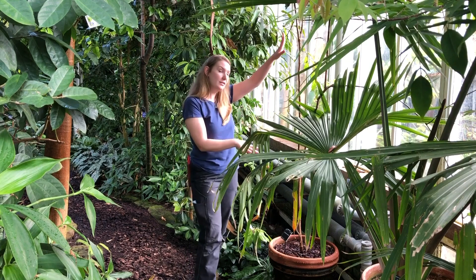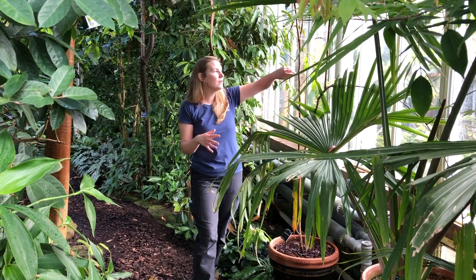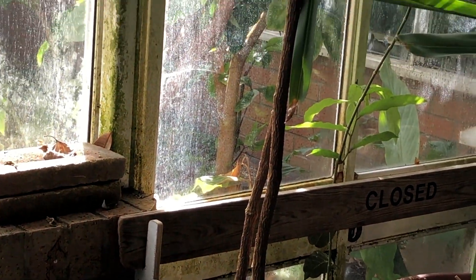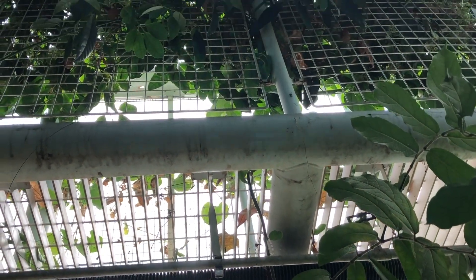This plant is growing in a pot and it's a climber that has quite a lot of lignin in it, so that's why you might be thinking it just looks like a twig, but it's not. It's actually climbing all the way up onto the second story of the glass house here.